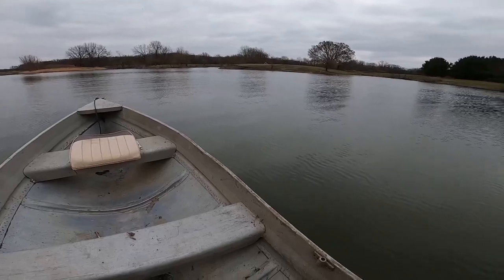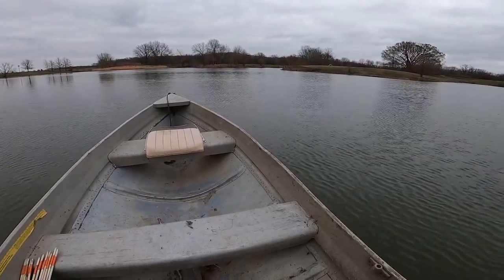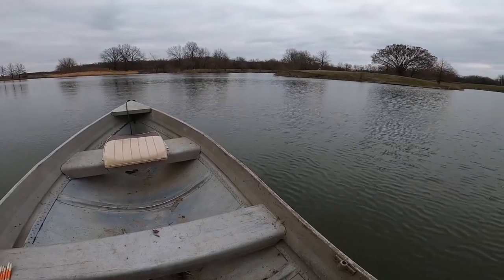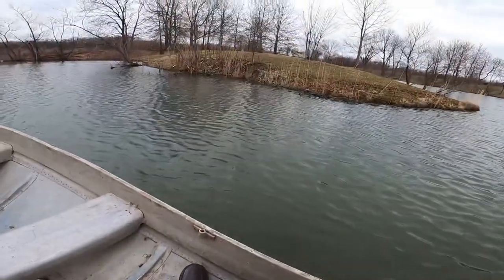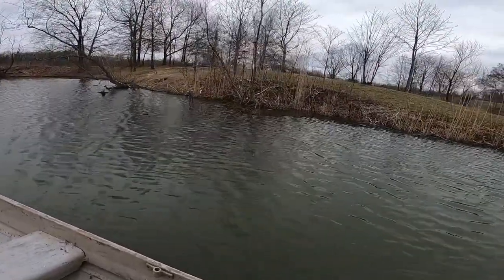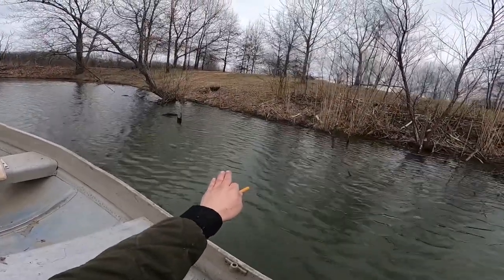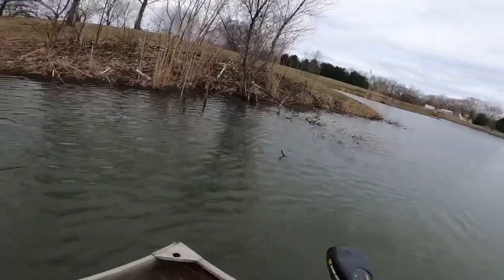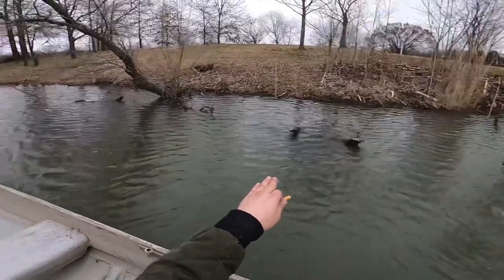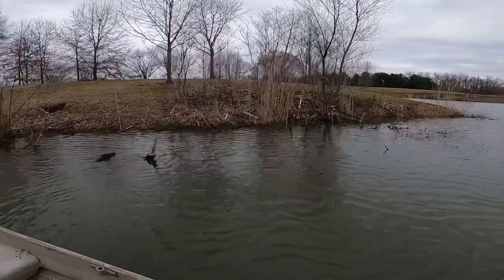Alright guys, we're out here for our first check at the beaver pond. We're gonna head back into this cove and check those last sets, work our way back around. We're pulling up to the first few sets — nothing really looks to be moved or messed with. Actually, those sticks are moved there — I think it just hit something. Those sticks are definitely moved, so we might have something in this one. I'm gonna park the boat up and get out and check these sets real quick.